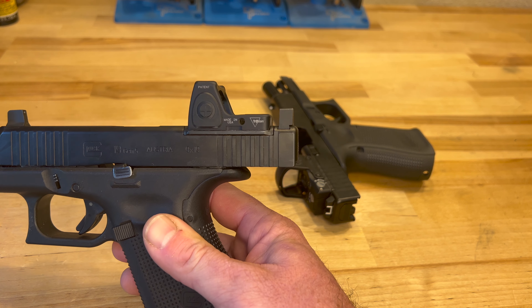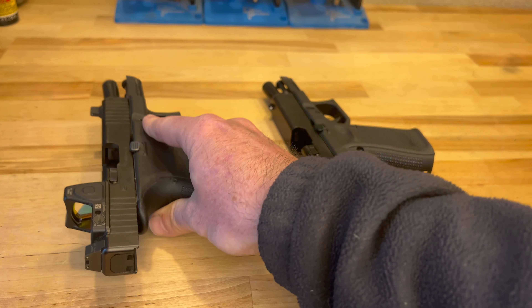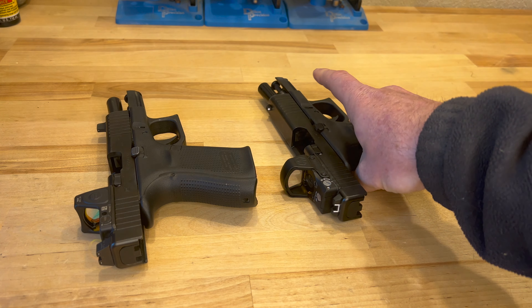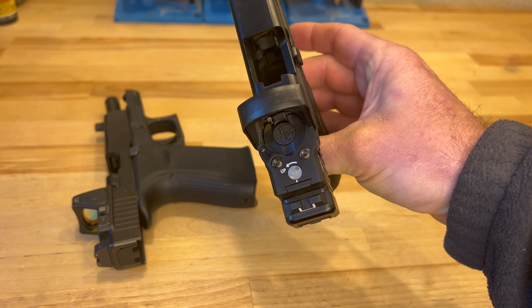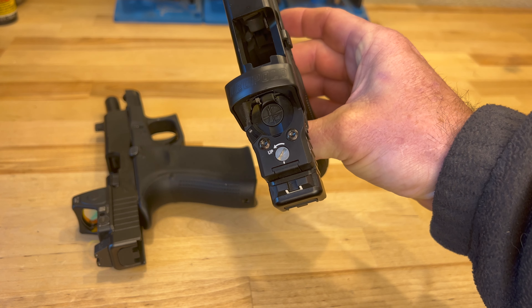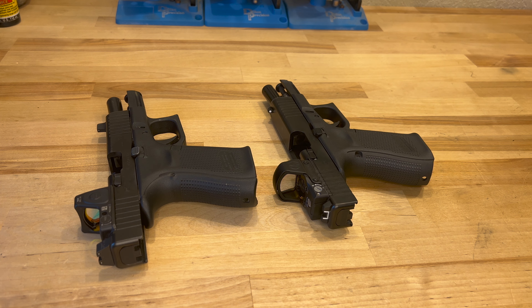A big thing that some people don't like on the Trijicon is that it has a bottom-loading battery compartment. So you have to remove those two screws, the mounting screws, take the optic off, and replace the battery. Whereas on the Delta Point, it's a top-loading battery compartment — you just slide the little latch on the left-hand side and the battery goes in and out. So there's no need to remove it; it goes real easy. They both use the CR2032 battery. I just make it a habit to change the battery once a year and I've never had a problem with either.